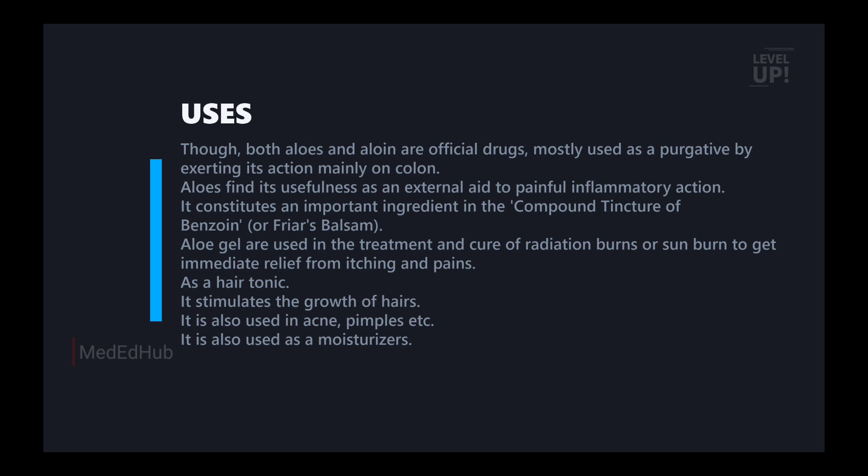It is also used in sunscreen. So aloe has many uses. If you have any questions, the question and answer section will address them. Stay tuned to our channel. You will be able to see me in the next video.